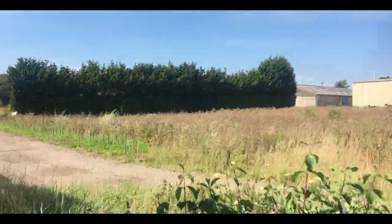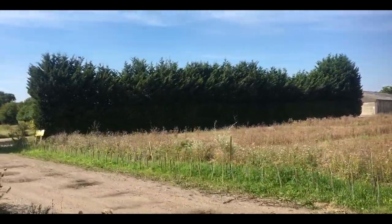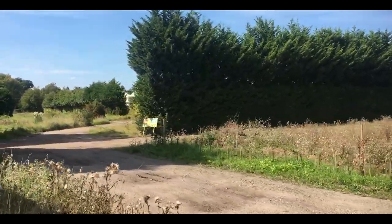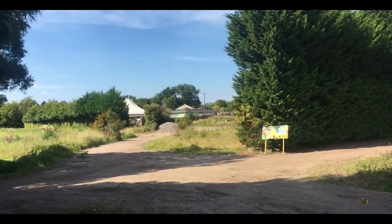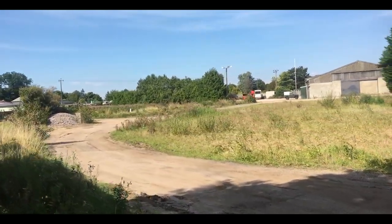Here we pass the site of the old nurseries. Since Alan Bloom died, the nurseries were sold off and redeveloped, but for a while there were ghostly, rotting polytunnels all across this landscape, making the scenery look quite unattractive. However, they are slowly returning the land to its former glory, which can only be a good thing.